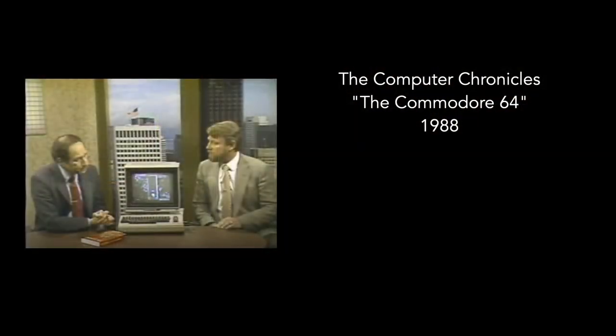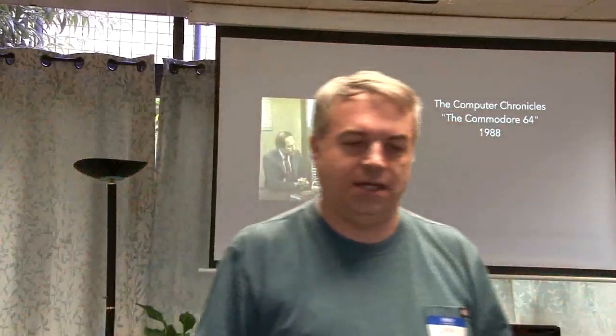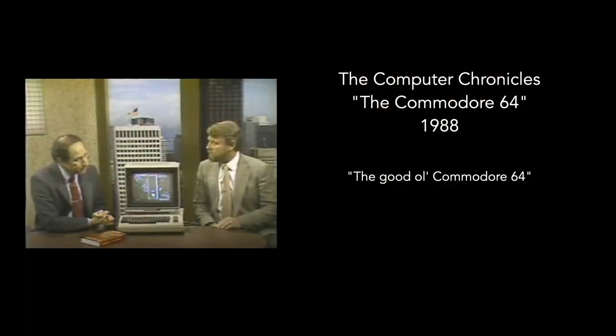This is a still from my favorite episode of my favorite television show — Computer Chronicles, a public television show in the United States that ran from 1983 to 2002, hosted by Stuart Chaffey and Gary Kildall. Gary Kildall, of course, famously wrote the CP/M operating system at Digital Research Incorporated. This is my favorite episode not just because it's about the Commodore 64, but because it came out in 1988 — six years after the Commodore 64's release and they're still talking about it. I love this — Stuart Chaffey even refers to it as 'the good old Commodore 64.'